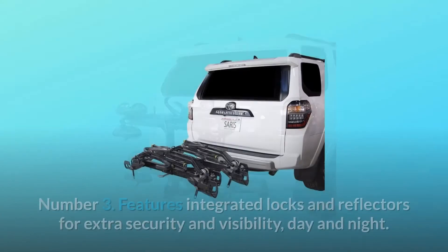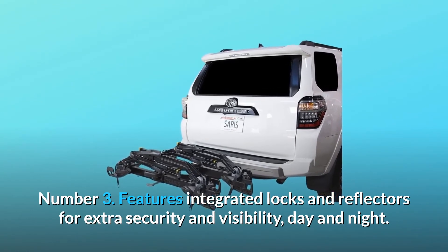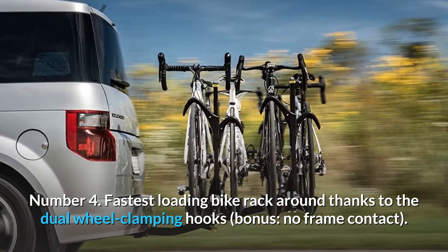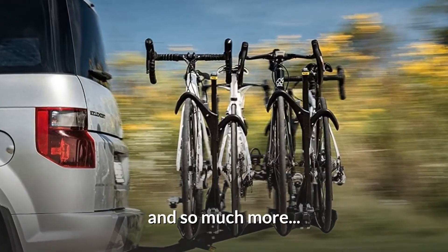Number three: features integrated locks and reflectors for extra security and visibility day and night. Number four: fastest loading bike rack around, thanks to the dual wheel clamping hooks — and bonus, no frame contact — and so much more.